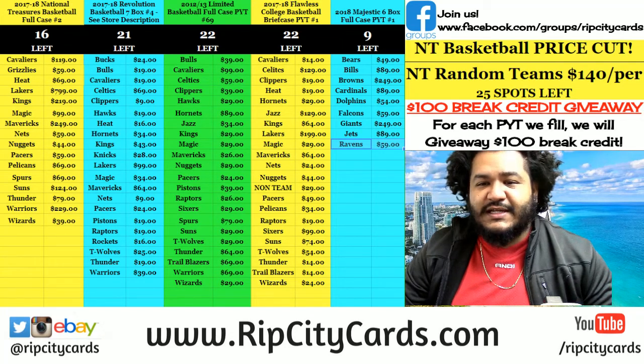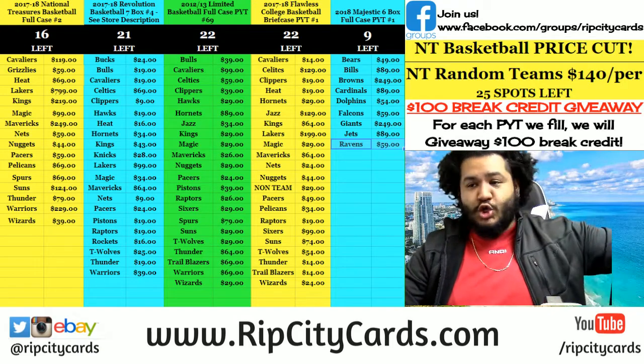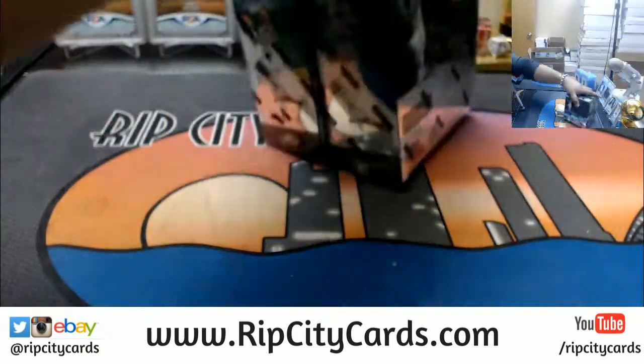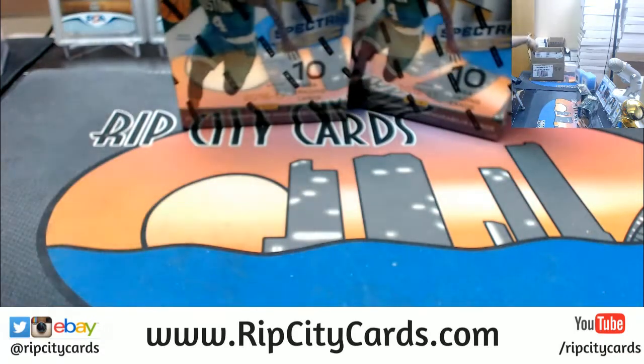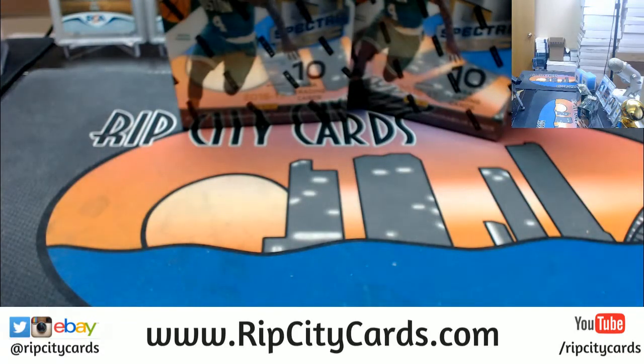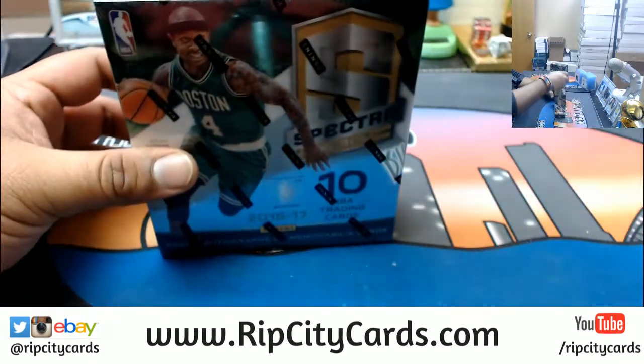Oh hey there, I didn't notice you! Time for 2016-17 Spectra Basketball two-bucks break number five. Here are the boxes I have chosen, and so it shall be because I'm the boss. Let's go ahead and open this.